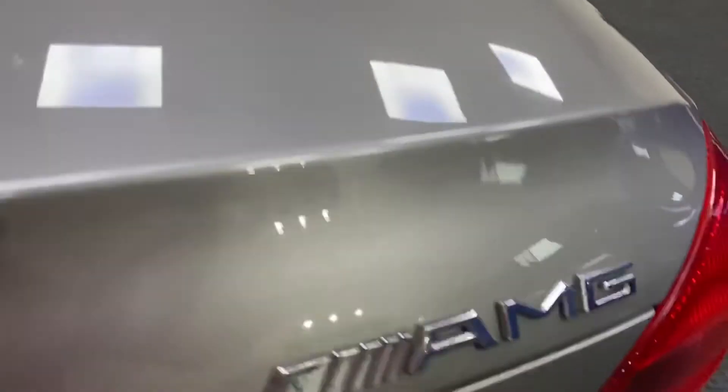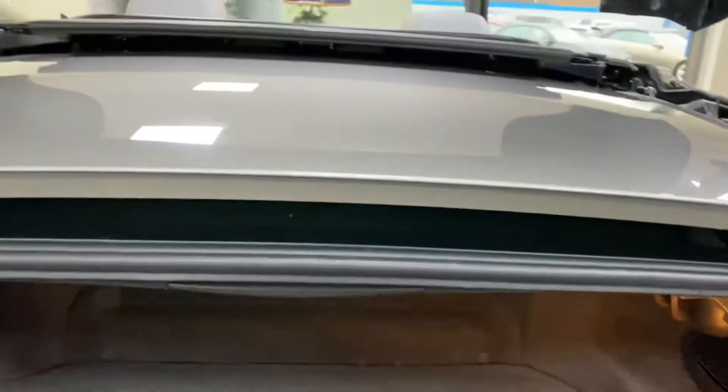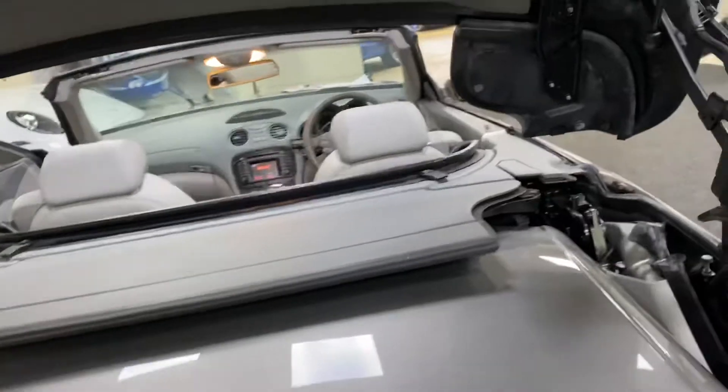I'll show you the boot area. It's got the AMG badge there — it's not an AMG, it's an SL 350 — but it looks pretty with the badge. The boot area is nice and clean, and obviously that's where the roof is stored when it's deployed.